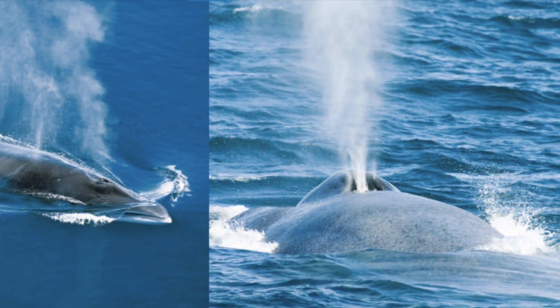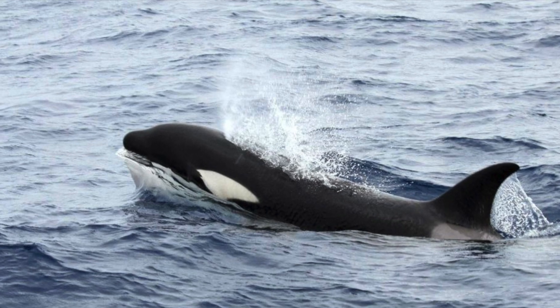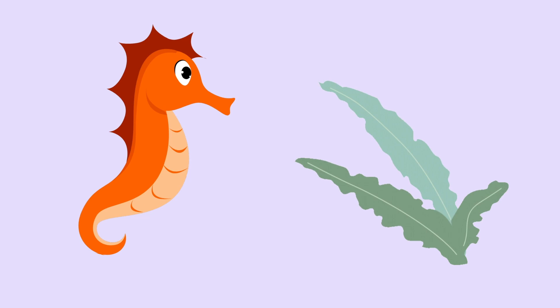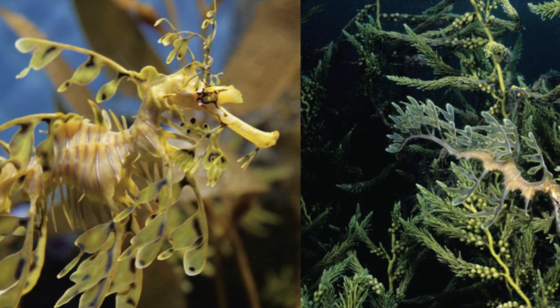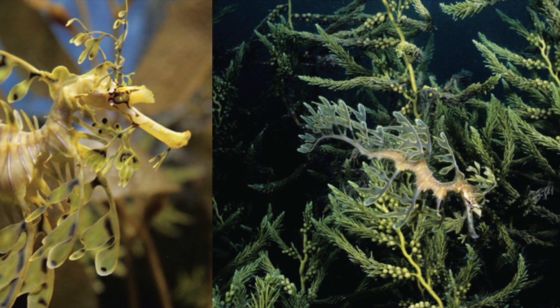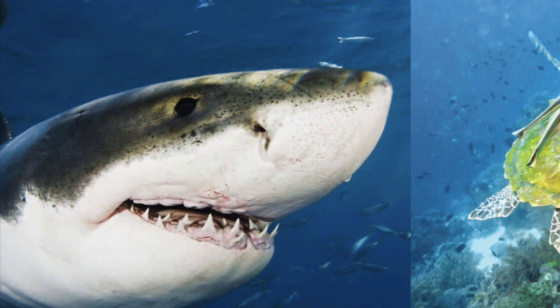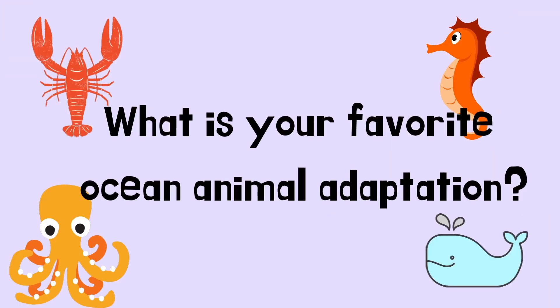Whales can hold their breath for a very long time until they need to come back up to breathe again. Just like octopuses, some seahorses look like seaweed to hide from their predators. Sharks have lots of sharp teeth for eating fish. What other adaptations help animals live in the ocean?